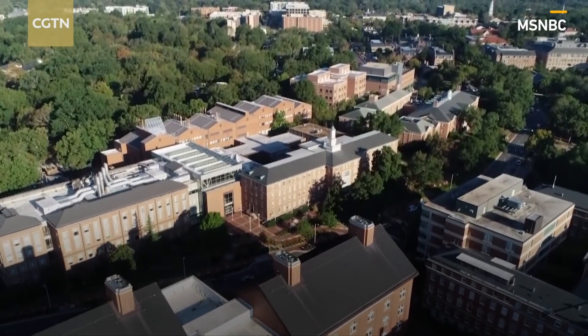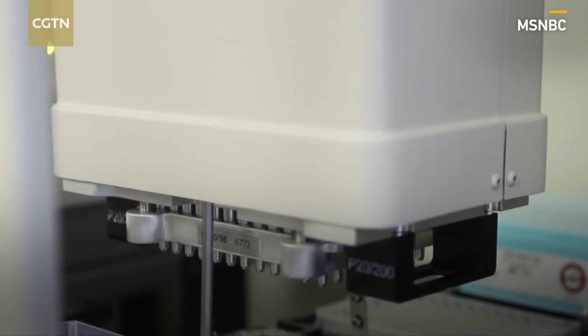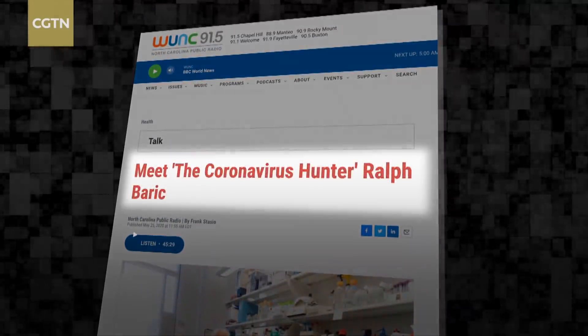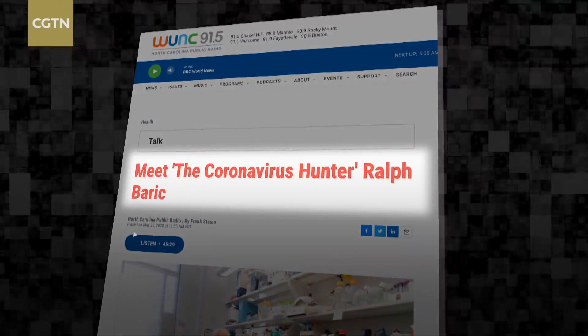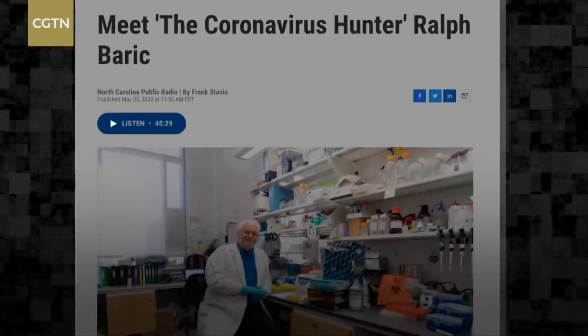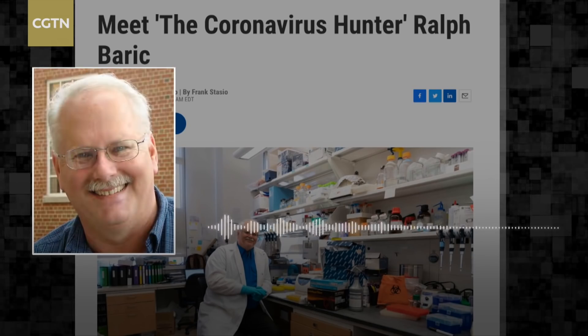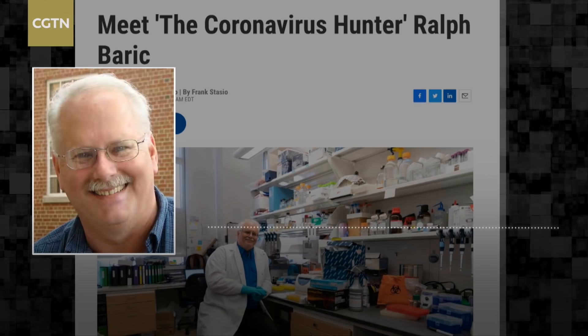One of the nation's preeminent research labs is at the University of North Carolina. One of the people leading that lab, who some have dubbed a 'coronavirus hunter,' is Professor Ralph Baric. Our group has been studying coronaviruses for about 35 years. The first 20 years of the 21st century, we were looking at five or six emerging coronaviruses that came out of bats.